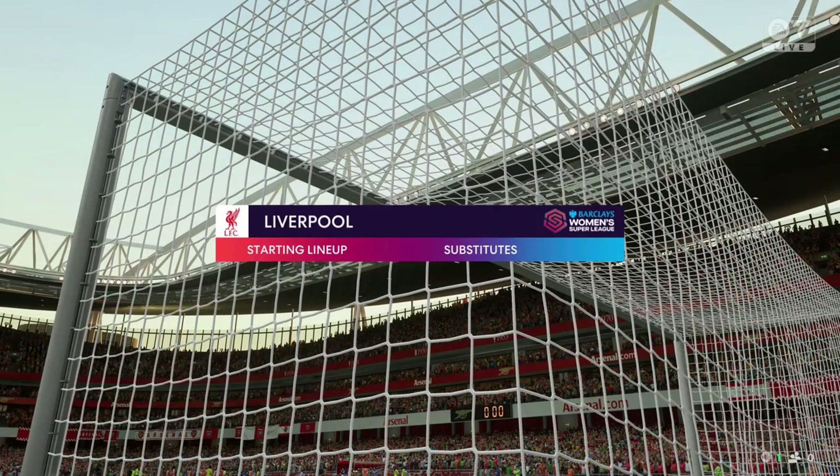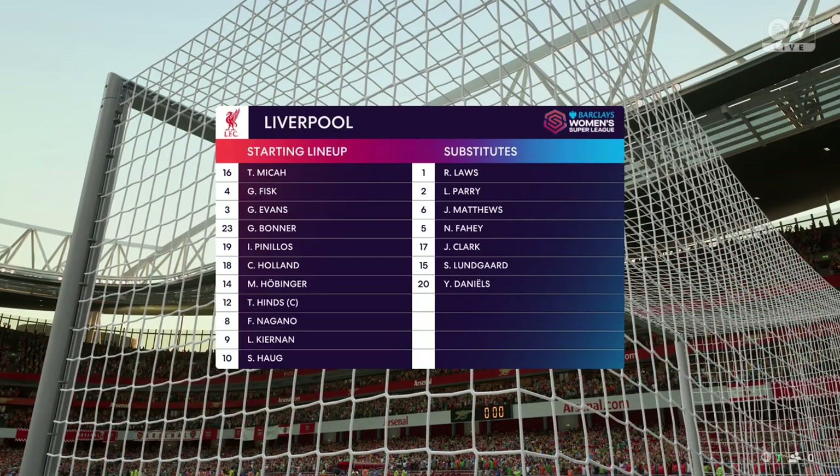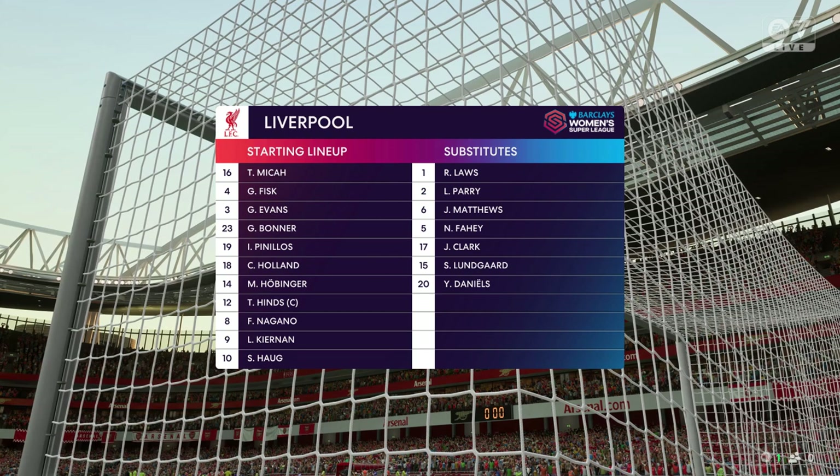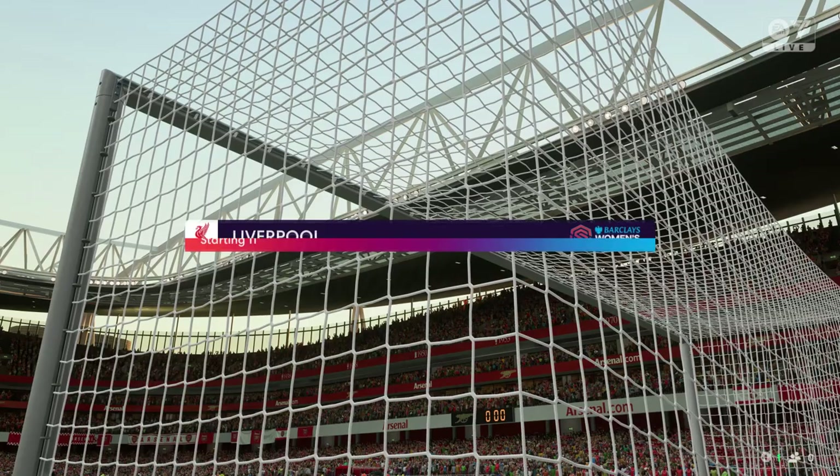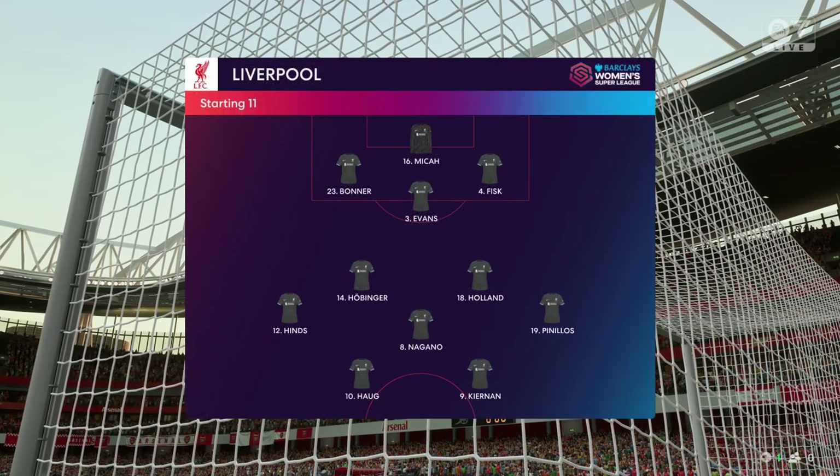This is how Liverpool will line up. A 3-5-2 is a great system if you can get control of the midfield, because your wingbacks can then play higher up the pitch and the front two can combine as a pair. But they need to dominate that central area.